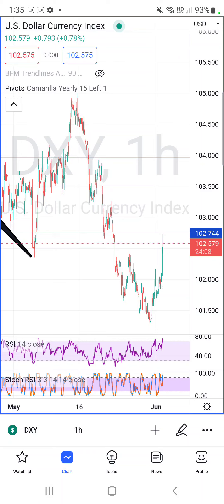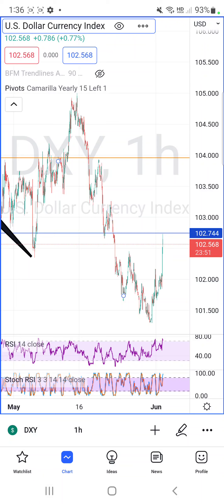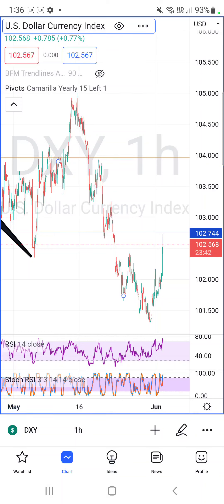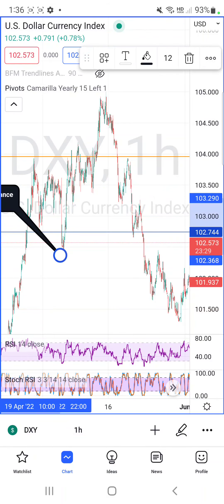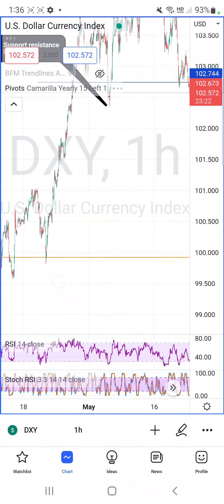The US dollar hit just under 103, like I said in my last video, and it should retrace. What's happening is that every single one of these pumps or dumps on the chart are only about this long — you can see each dump is roughly the same length, just about one penny long. Same length here, same length here — and then there's a retrace. Isn't that interesting?